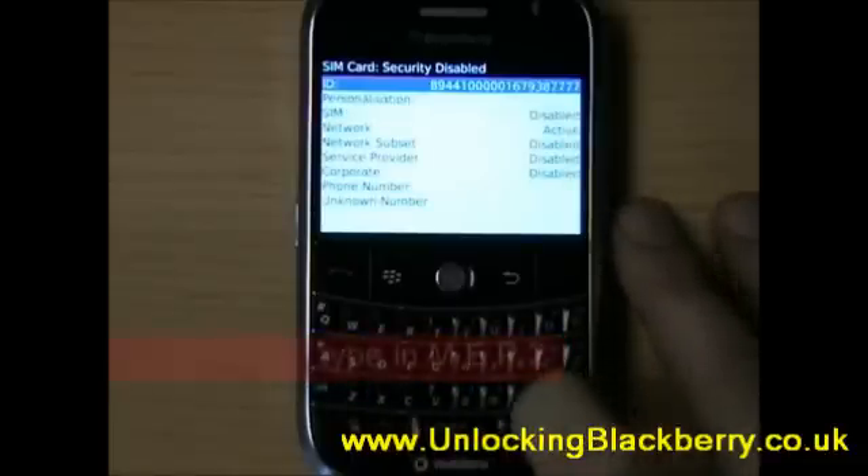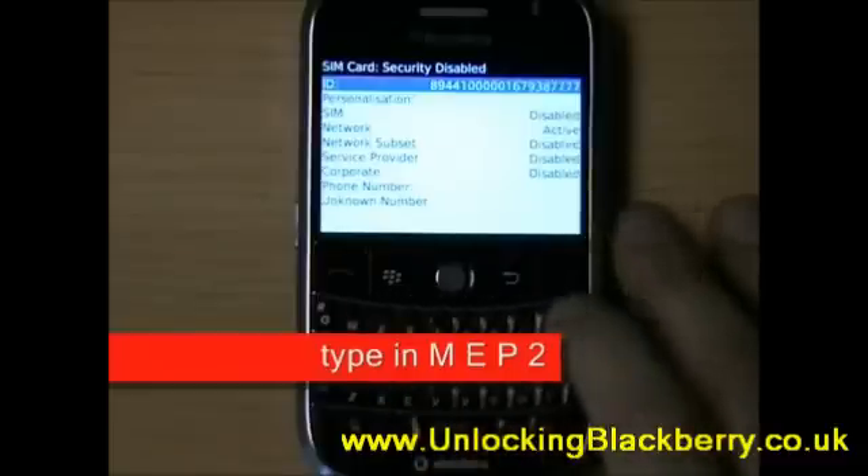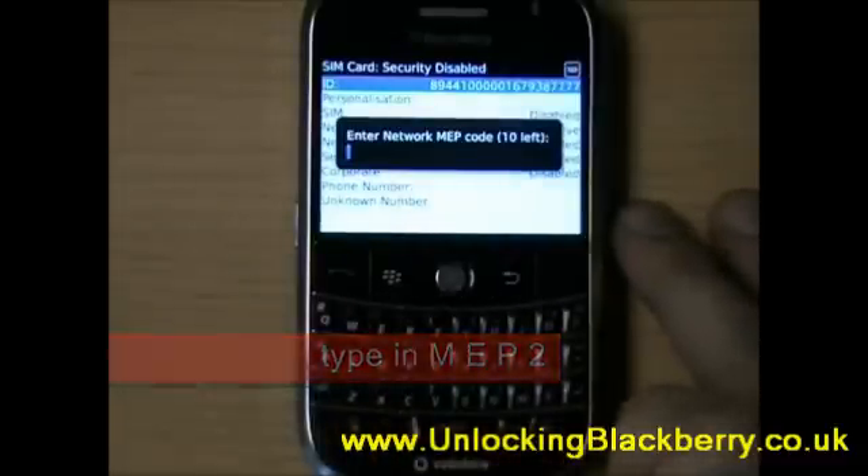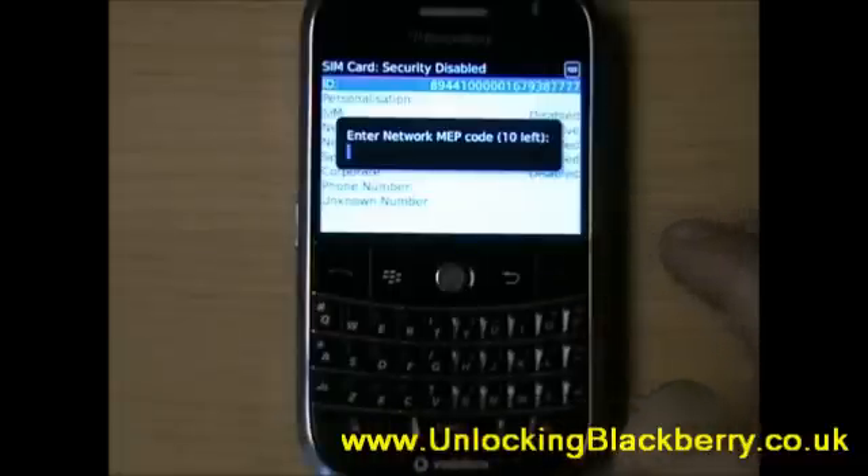In here, you're going to have to type in another code again, which is M-E-P-2. Just remember that when you type in the 2, you're going to have to press Alt and then E, which gives you 2.